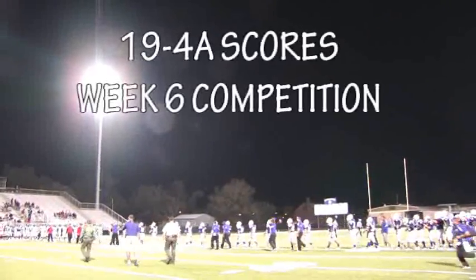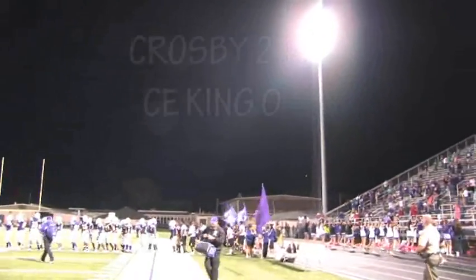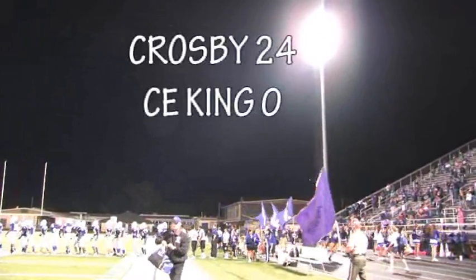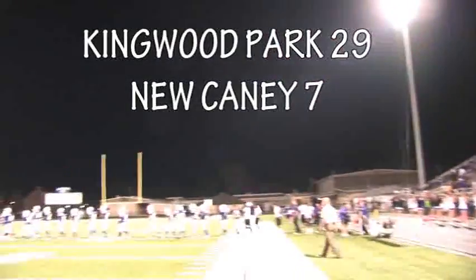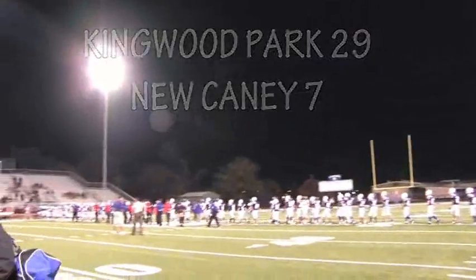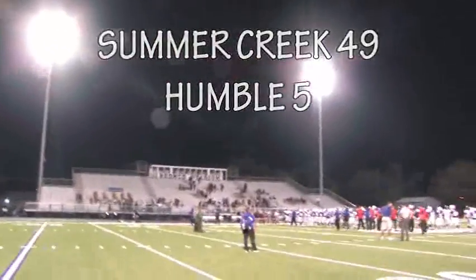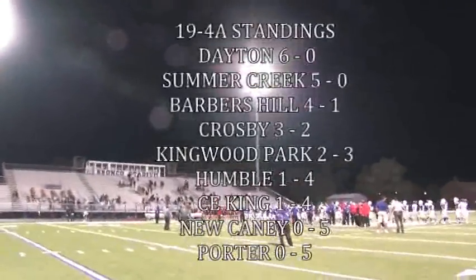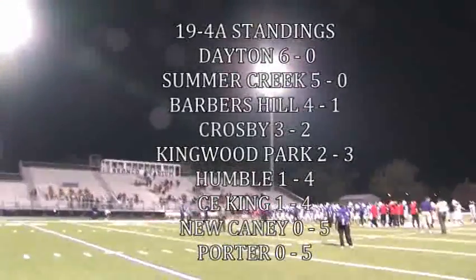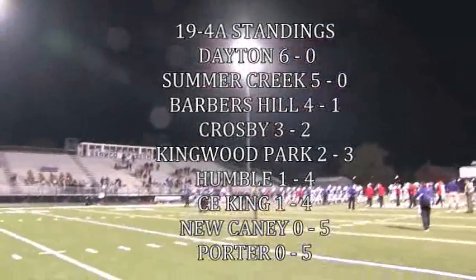District 19 4A scores from week 6 competition: Crosby over Scott, C.E. King 24-0; Kingwood Park Panthers over the Eagles 29-7; and Summer Creek pounds a bull 49-5. After six weeks, the District 19 4A standings have Dayton and Summer Creek on top of the stack, with Duke, Katie, and Porter at the bottom.